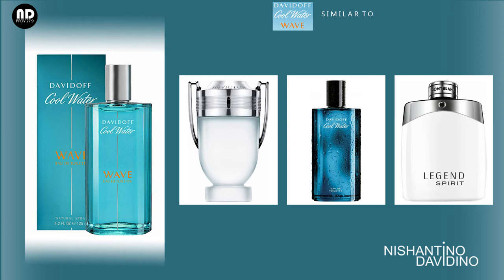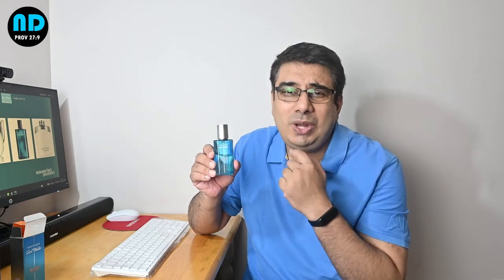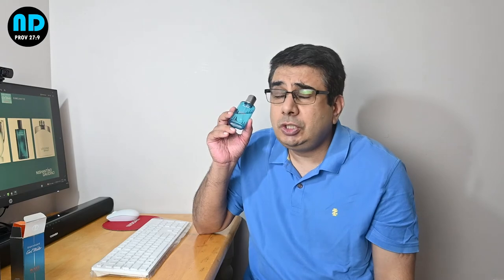Because of the saltiness, it's also similar to Invictus Aqua — not the original Invictus, but the Invictus Aqua 2016 version. It could be compared to that. But the opening for this fragrance is high quality, and once you smell the opening, you'll understand why I'm bragging about it so much. It's wonderful.